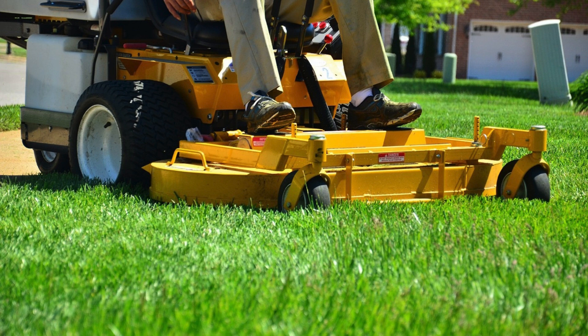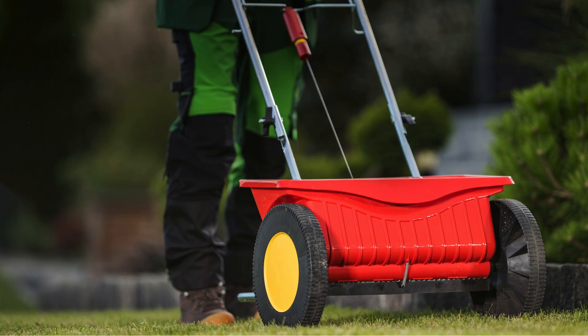They can mow your lawn regularly at the right height, aerate it, and overseed. They know which fertilizers to apply at each time of the year.